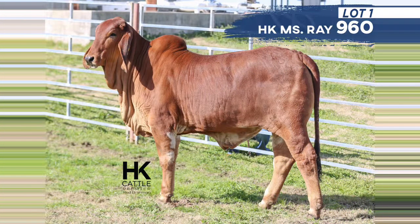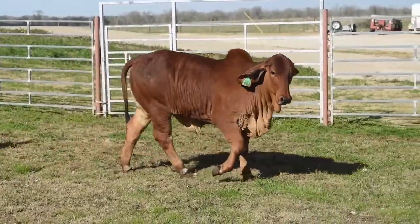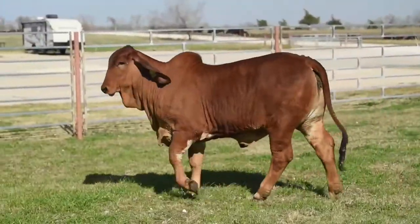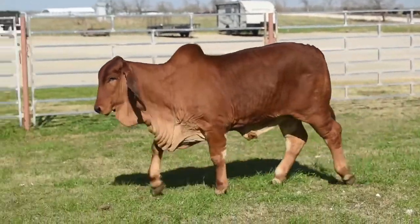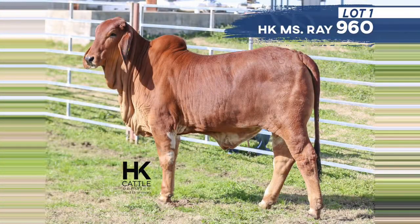Lot 1 is going to be an X-Ray daughter out of the 129 cow from HK Cattle — she's a Steamboat daughter out of the Winchester's whole sister. This is just a big and broody heifer with great muscle shape, good bone, really good on her feet and legs. The genetic capabilities of this heifer are endless. She's one of my personal favorites — super dog gentle. When we were taking pictures we were scratching her and had to move her around just to get her to stop and pose.